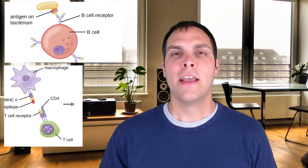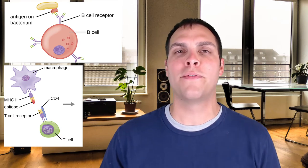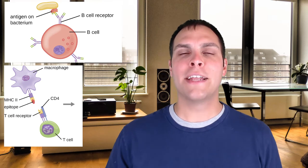T cells and B cells need to develop something called a T cell receptor and a B cell receptor, respectively. For B cells, this maturation process happens in the bone marrow; for T cells, it happens in the thymus. Each B cell will get its own unique, specific B cell receptor, and each T cell will get its own unique, specialized T cell receptor. So how does this process happen?